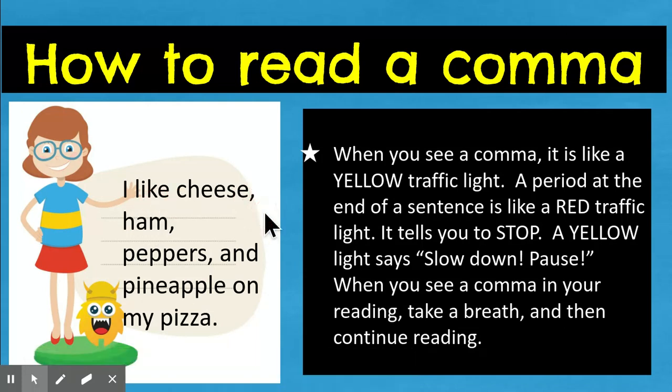I like cheese, ham, peppers, and pineapple on my pizza. Yeah, that's not right. So now let's pause at each comma and take a little breath: I like cheese... ham... peppers... and pineapple on my pizza. Oh, so much better! So whenever you see a comma, just take a little mini breath. You're not stopping all the way — but stopping too long is too janky and too caught up. You want to keep your fluency, but you do need to take a breath.